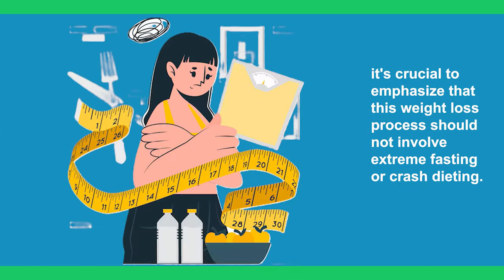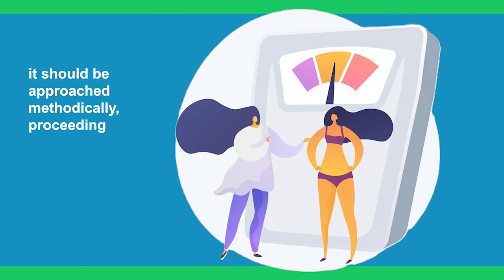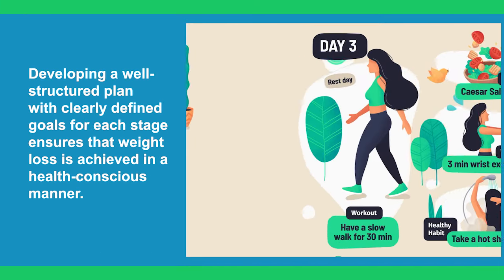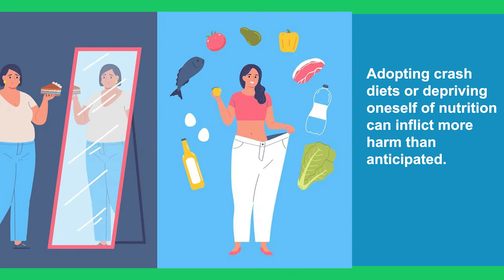However, it's crucial to emphasize that this weight loss process should not involve extreme fasting or crash dieting. Rather, it should be approached methodically, proceeding in stages. Developing a well-structured plan with clearly defined goals for each stage ensures that weight loss is achieved in a slow, conscious manner. Adopting crash diets or depriving oneself of nutrition can inflict more harm than anticipated.